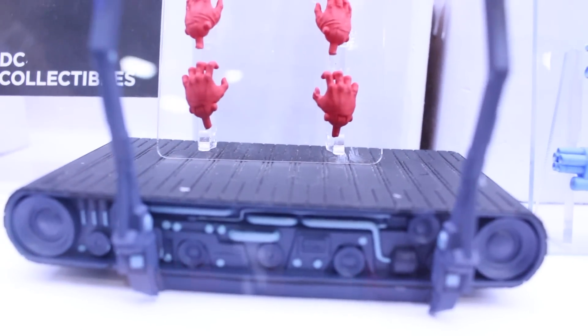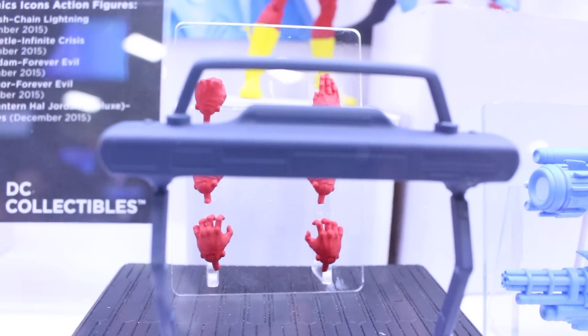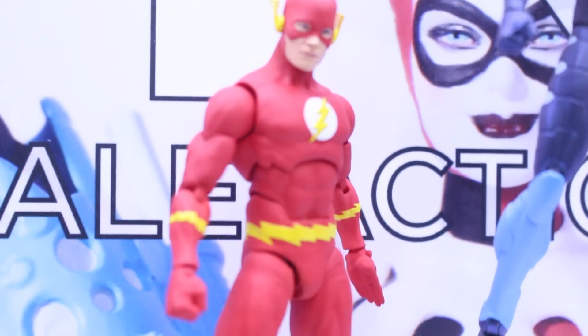And here we got the Flash with his Speed Force Treadmill, which I really think is awesome. It's freaking cool to have an action figure come with a treadmill. It's just so freaking awesome, and yeah, the Flash looks great.